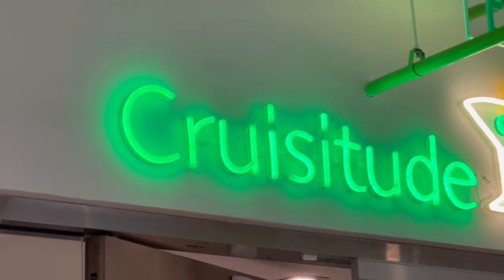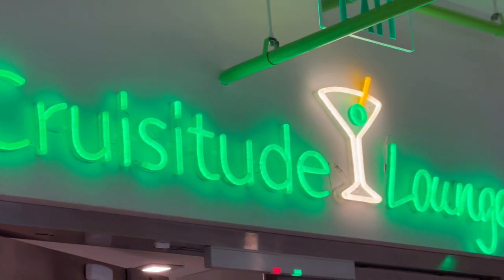Hi and welcome to the Cruisitude Lounge. Check that out — this is one of the really cool spaces that we have at Cruise Planners headquarters. My name is Scott Koepp and I am the Senior Vice President here at Cruise Planners. We're going to walk around and take a look at the amazing office space that Cruise Planners has. It's just a part of our overall culture — our Cruisitude. So I thought I'd take you on a little journey through the Cruise Planners headquarters office here in Coral Springs, Florida.